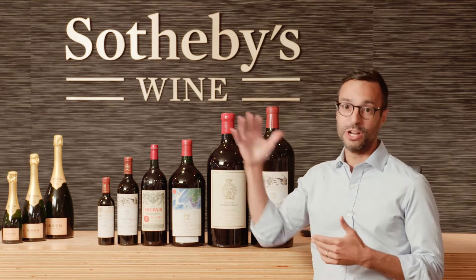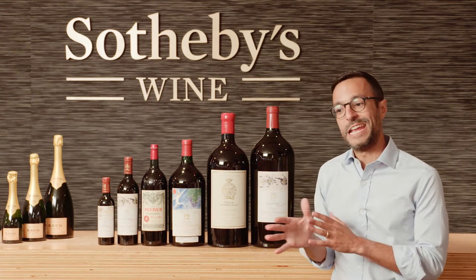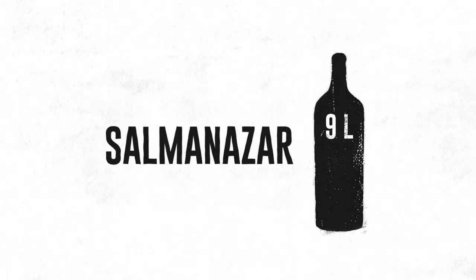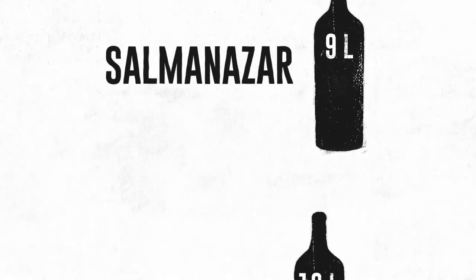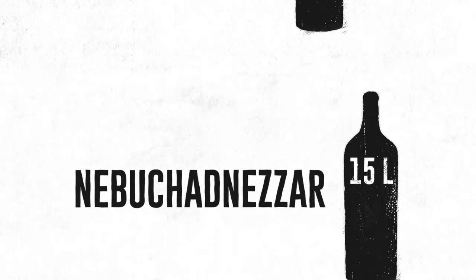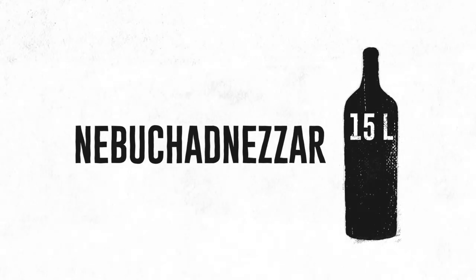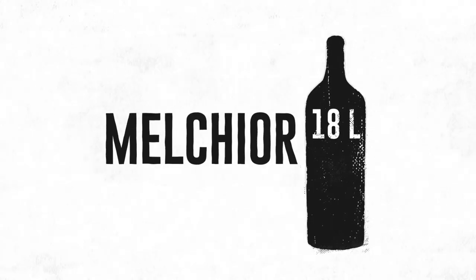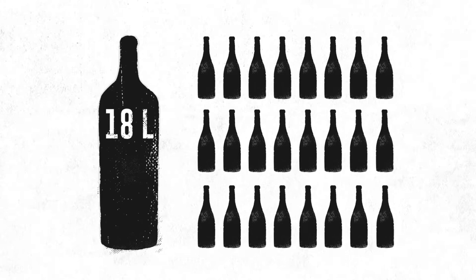Moving from there, there are some larger outlier bottles named after biblical kings, starting at the nine liter level which is called Salmanazar, 12 liters Balthazar, 15 liters is a Nebuchadnezzar, and then finally the big daddy of them all, the 18 liter Melchior, which is the equivalent of two full cases of wine — that's 24 bottles, 18 liters, which is a lot of juice.